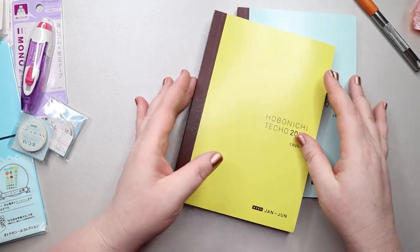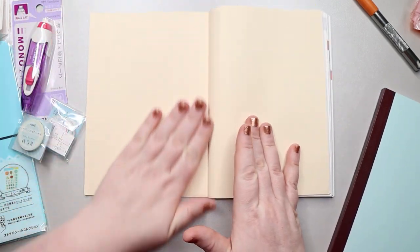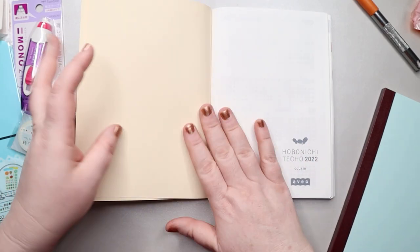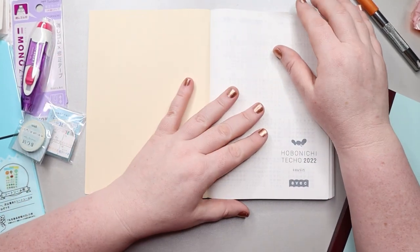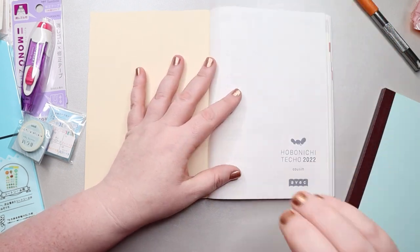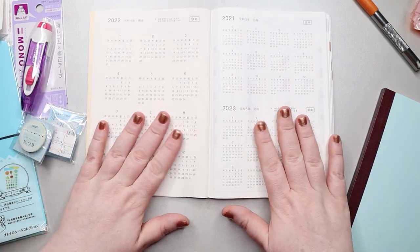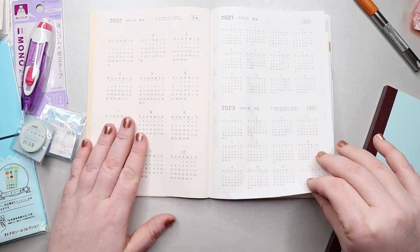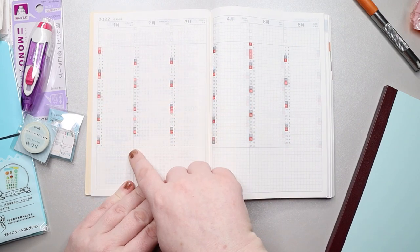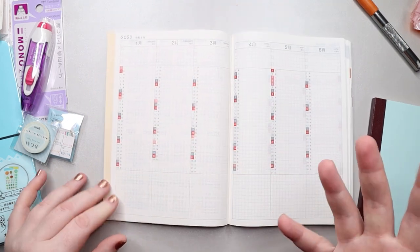I'm going to do a quick flip-through of the first half in case you guys haven't seen it before. It's a really nice paper in here — these are thicker papers at the front, and then you start on what a lot of people call Bible paper or Tomoe River paper. It's really thin but you don't get a ton of bleed through because it's a really special paper. You have your year-at-a-glance up here, then each month with a line for each month, plus a spot to put your top three, and room at the bottom to list other things.